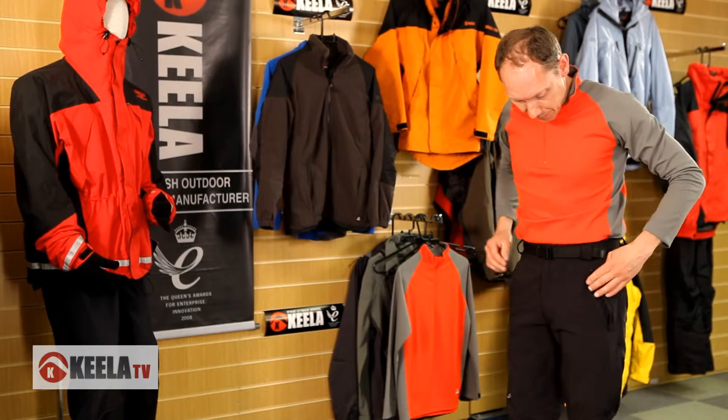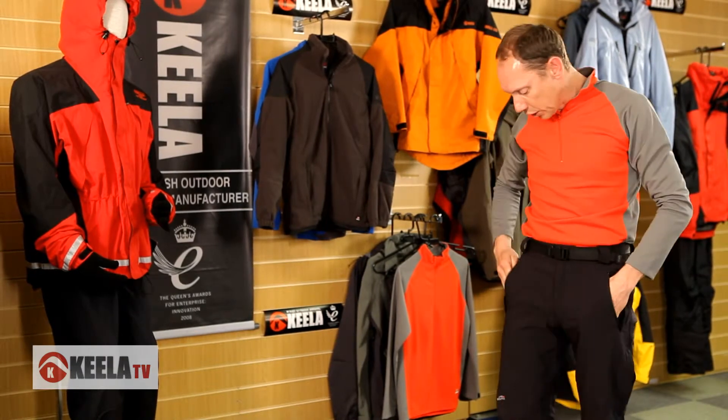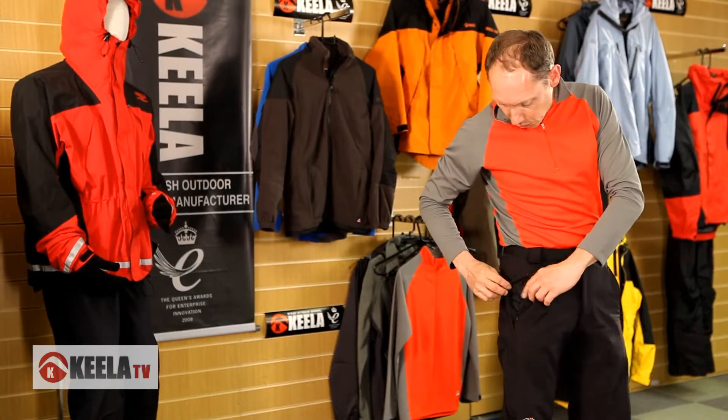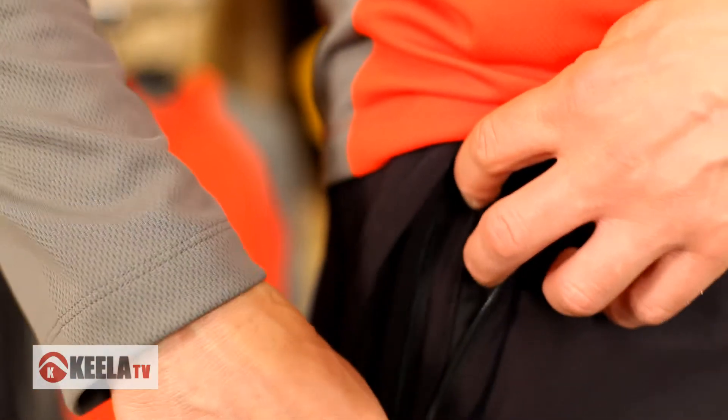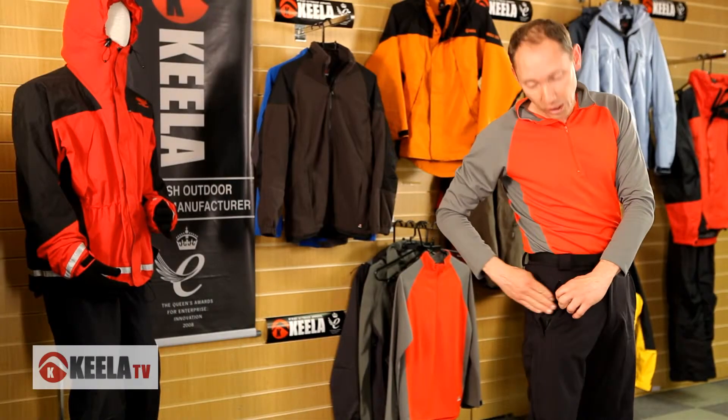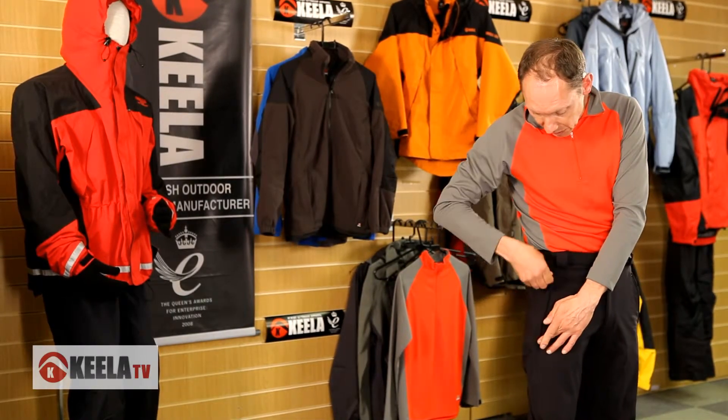I've never been a fan of elasticated bottoms, but look at these zips — not only have you got your two hand pockets, but you've also got an inner zip as well, which is brilliant because I'm always losing my phone. So you've got two zip pockets: one on the inside and one on the outside.